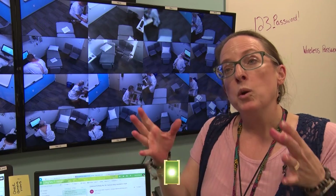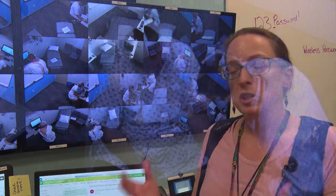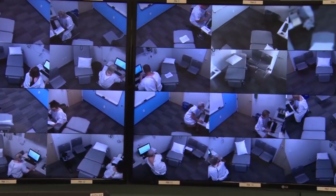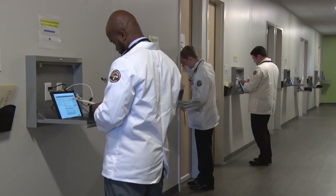They have about 20 minutes with their patient. The student goes in, takes a history, does a physical exam, and closes up the visit. Then the student takes 15 minutes to write up their SOAP note. The standardized patient, as you can see right now, is filling out an evaluation on the student.